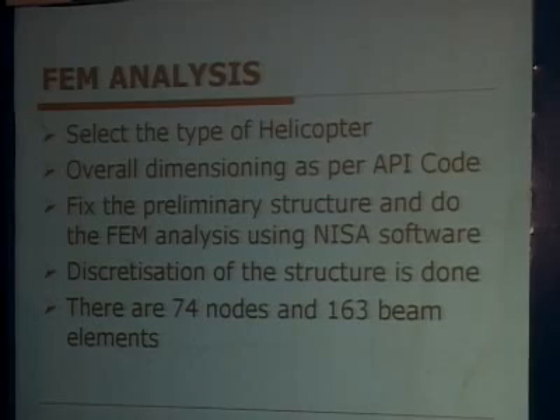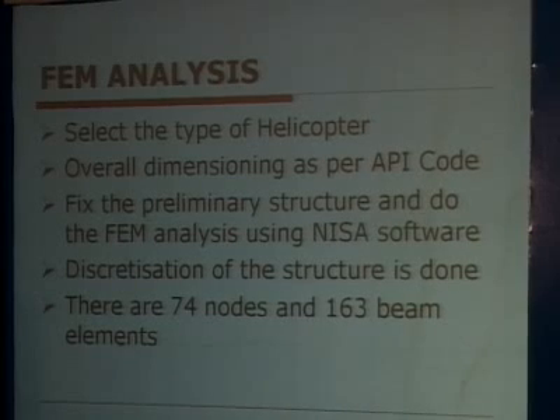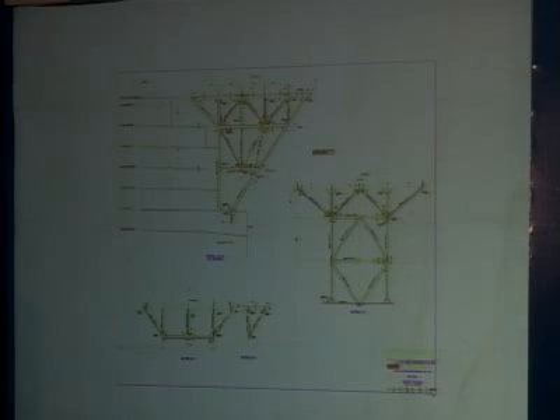For the FEM analysis of the heli deck, first select the type of helicopter, then carry out overall dimensioning as per API code or the applicable code. Fix the preliminary structure and perform the FEM analysis using NISA software or other available software. The structure is discretized into various nodes and beams — in one analysis, 74 nodes and 163 beams were used. This shows the drawing of the heli deck platform used for FEM analysis, including the cantilevered structure.